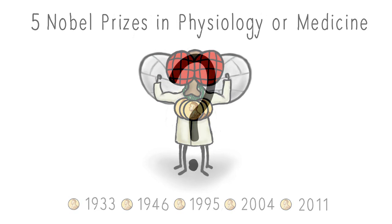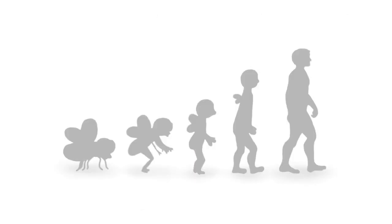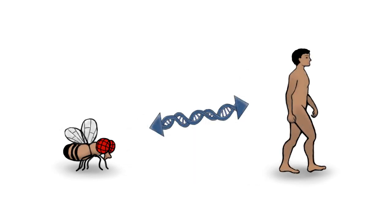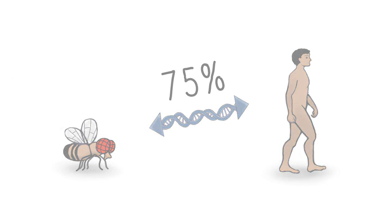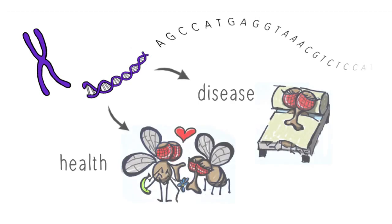But what contribution could this tiny fly possibly make to medicine? The answer lies in our shared evolutionary roots. We still have many genes in common with Drosophila, and an astonishing 75% of human disease genes have equivalents in flies. Since research in flies is fast, cheap, and amenable to many different experimental approaches, they can be used as efficient models to help understand how these genes work in health and disease.